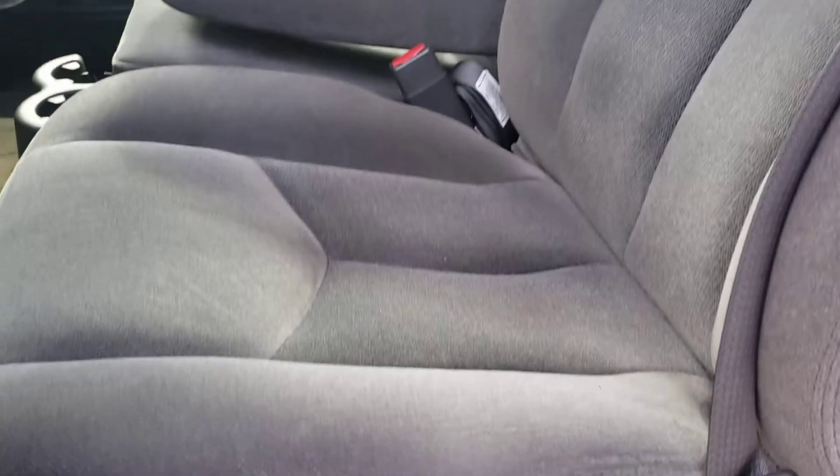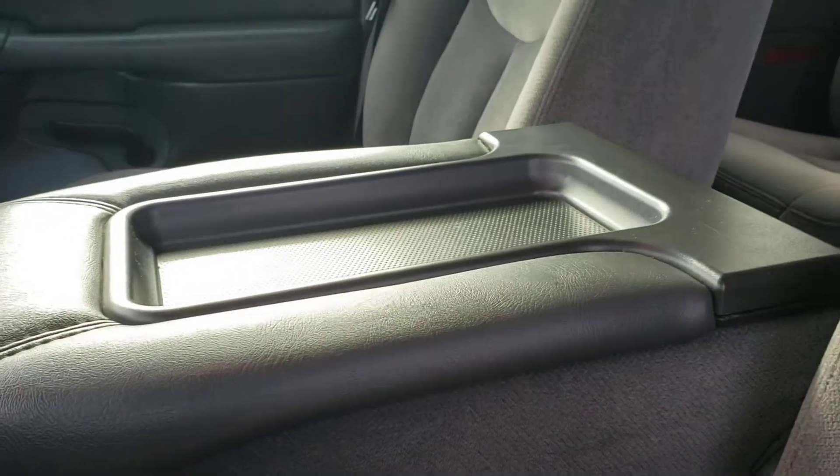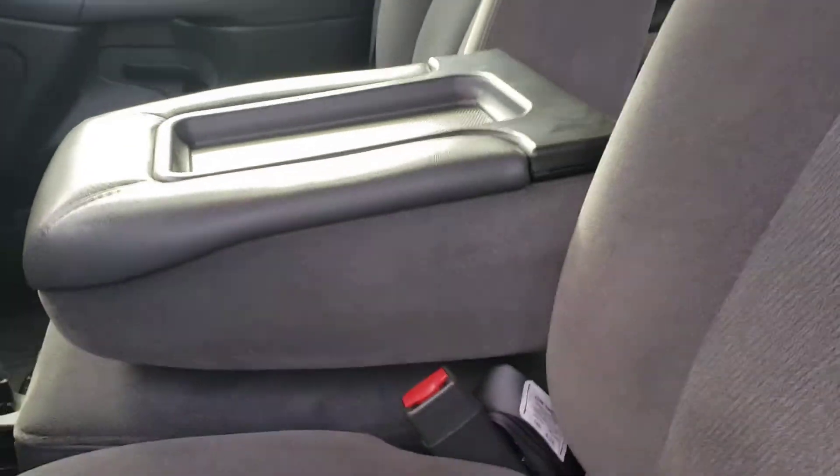This is the interior — driver's seat, center console right there. It's all in one piece, working perfectly fine. Very clean truck.